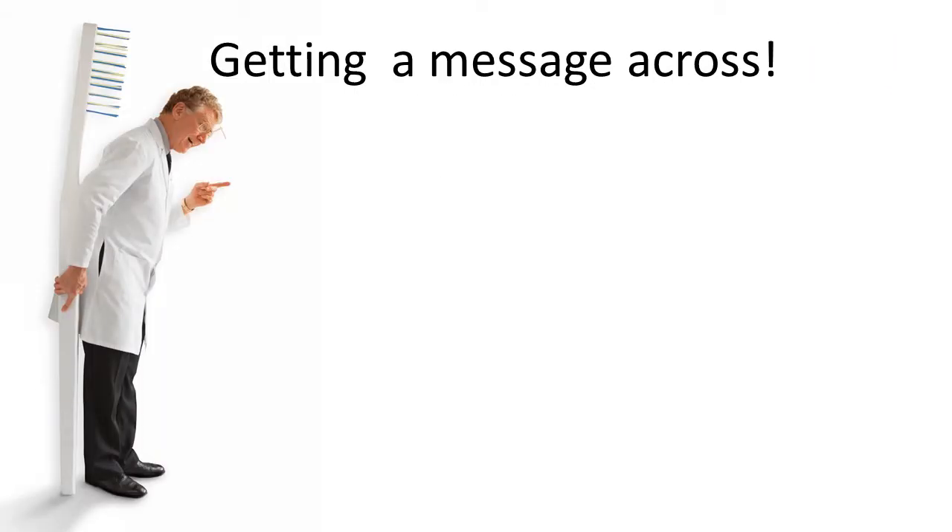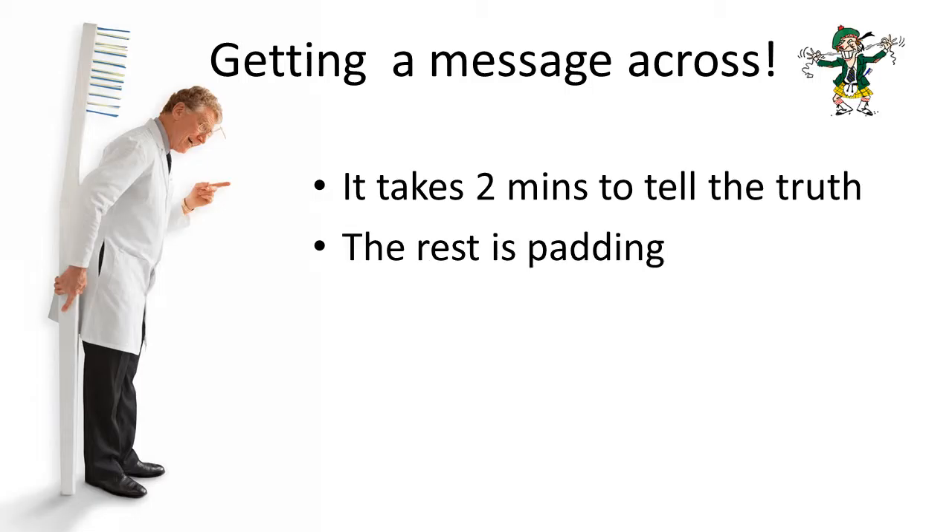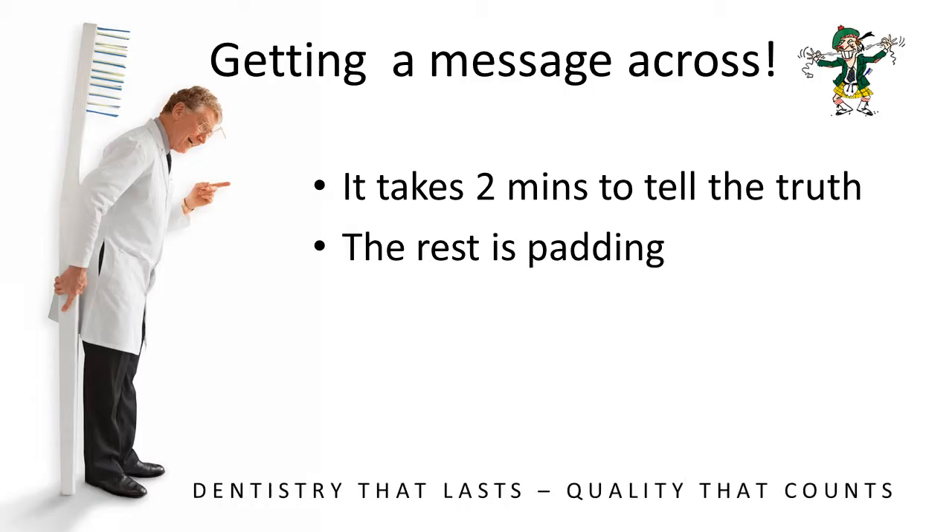Let's talk about getting the message across. It takes two minutes to tell the truth — the rest is just padding. So think about defining your message neatly in a small package so that people get it quickly. You can add all the other stuff, but make sure you get back to the point you want to make.